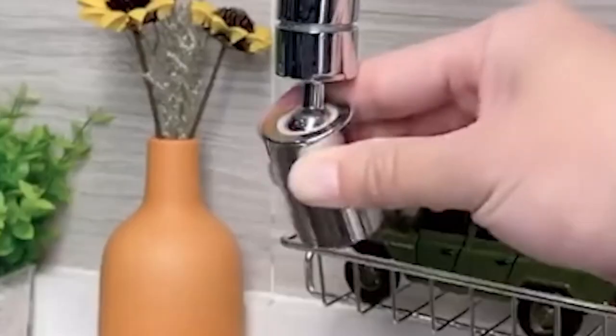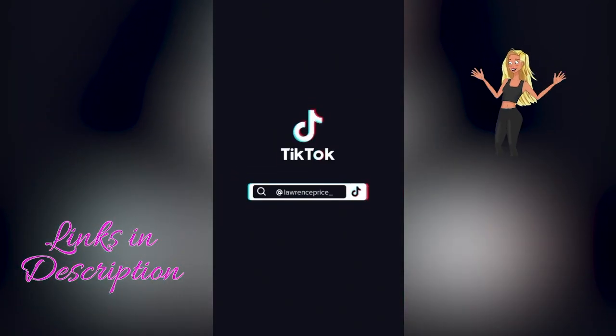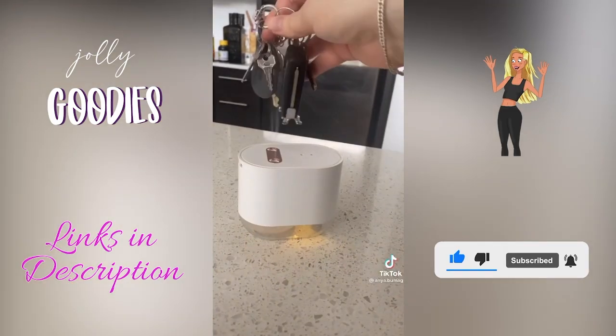This faucet extender easily attaches to your kitchen or bathroom faucet, rotates 720 degrees, and makes it so convenient to wash your face, hair, and mouth.